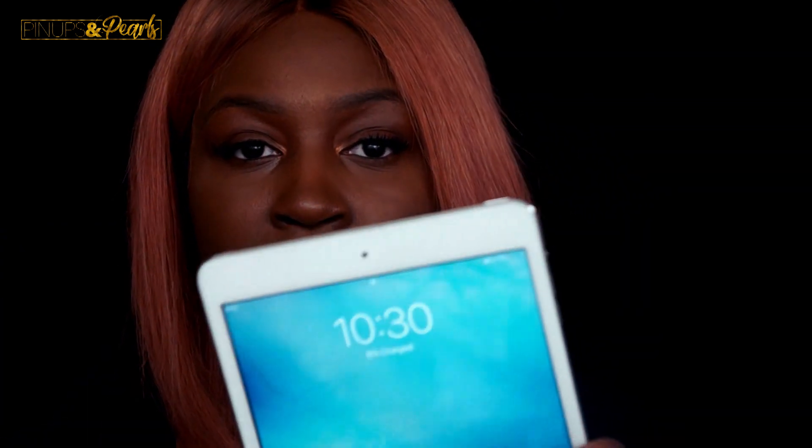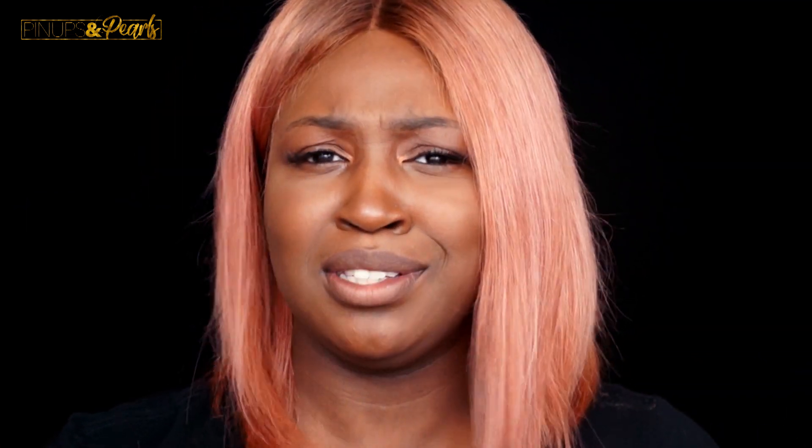Six hours later — alright you guys, I am back with the foundation. It has been six hours; it's exactly 10:30 right now. I've been outside in the heat, I've cooked, and looking at it now there's just a little bit of shine here — but that's it. I have not touched my face at all. I don't even have blotting papers because I don't really get oily like that. I am in love with this foundation.